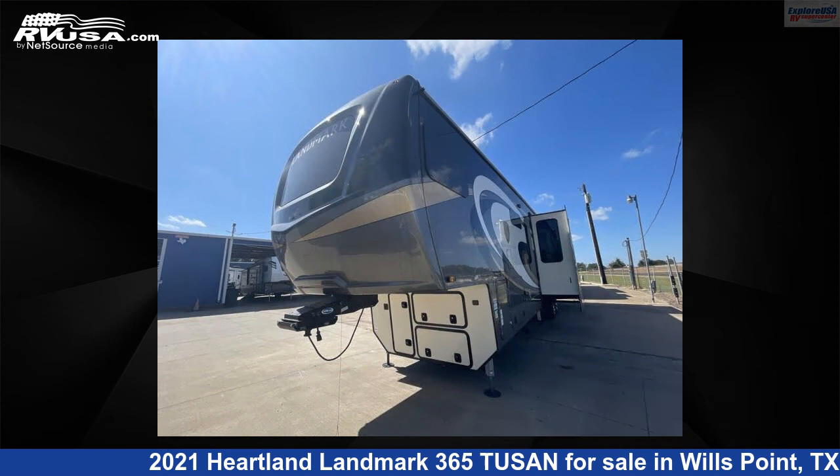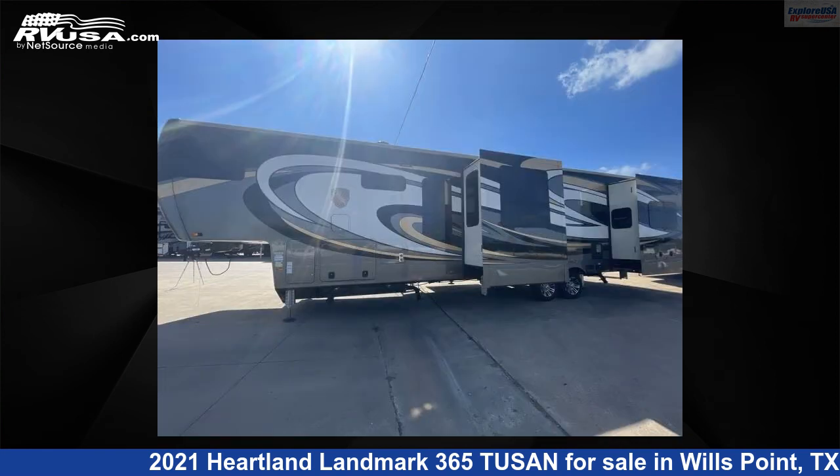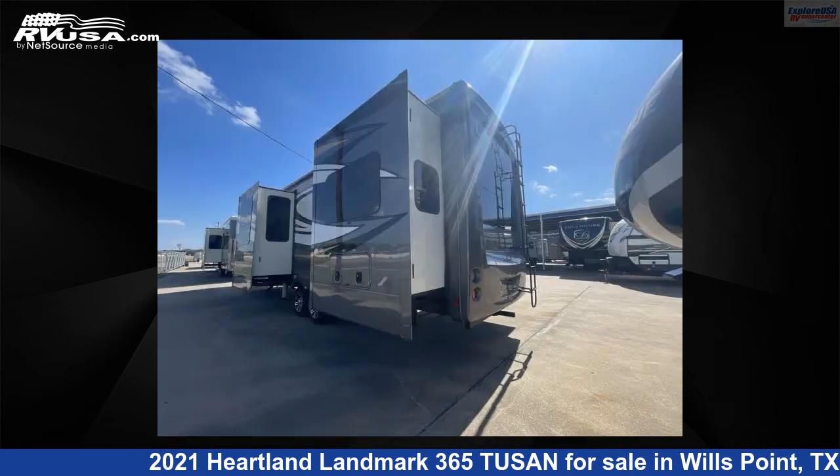This used Heartland is 43 feet 0 inches in length and features five slide-outs, sleeps five, and 80 gallons fresh water capacity. The floor plan layout of this fifth wheel features a rear bedroom.